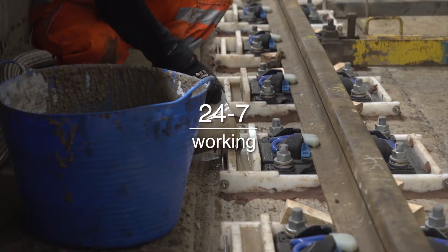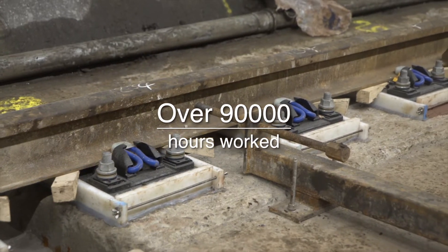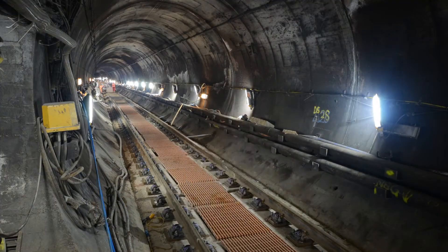Working 24/7 on the project with a three-shift pattern, this equates to over 90,000 working man hours. The walkway gratings installed on this phase are more lightweight, making them safer to install and more maintenance-friendly.